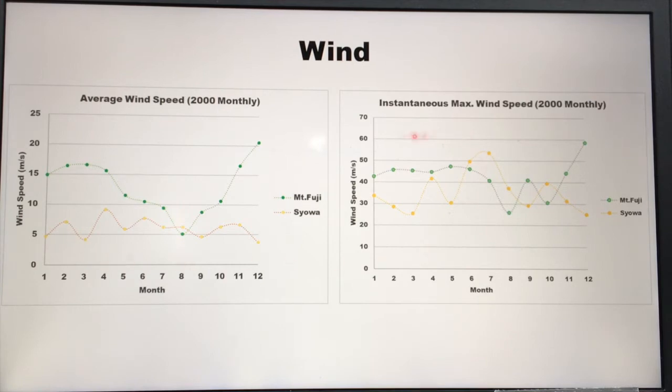Next, let's take a look at instantaneous maximum wind speed from January to December. The top of Mount Fuji is really, really extreme — it has like 40 to 50 meters per second, which is like 90 knots. In December of that year, it had almost 60 meters per second, which is almost 120 knots. At Showa in winter, we also have like 50 meters per second, which is 100 knots — this is also extreme. But when you look throughout the whole year, you can see the top of Mount Fuji is really in extreme conditions.